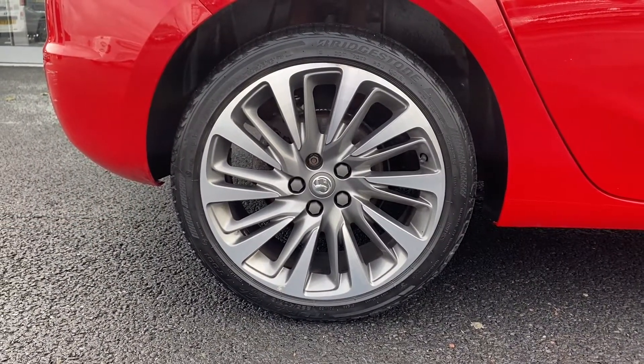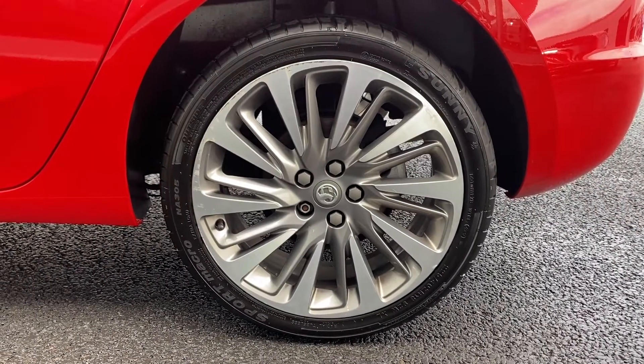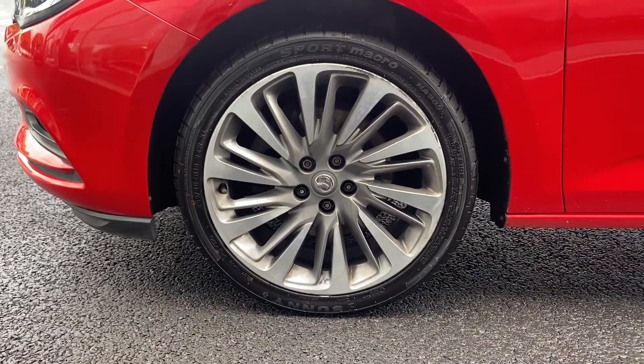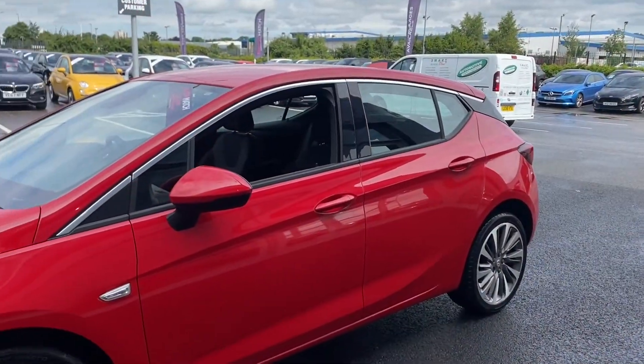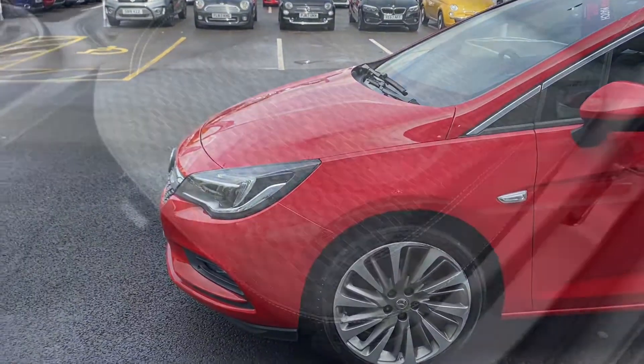This car boasts some great low running costs with low road tax and amazing fuel return of over 70 miles per gallon. I'll be taking you around today, demonstrating the condition, showing off some of the specification, and being transparent with any cosmetic imperfections we might find, which may be repairable on site.